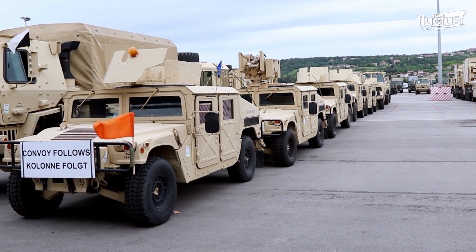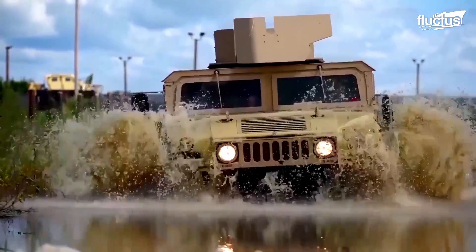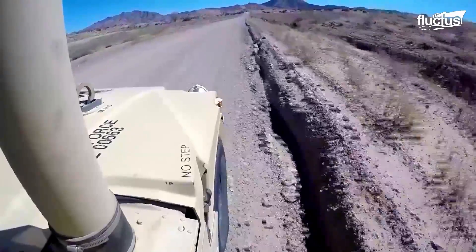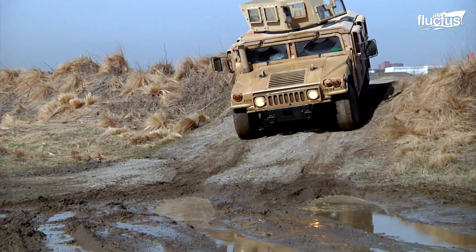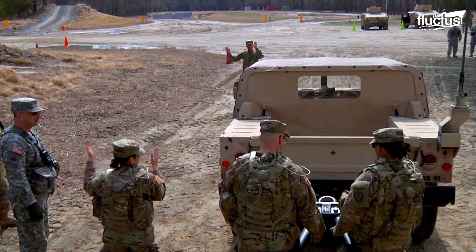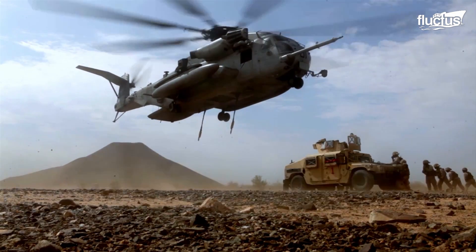The Humvee remains a central part of almost every land-based military operation. Because they can move quickly and be instantly configured for a wide variety of scenarios, the Humvee is essential to the safe movement of troops and equipment. In many cases, Humvees will be the first units to take on patrols and other important duties. Clearly, the US military and its allies will go to great lengths to get these vehicles where they need to go.